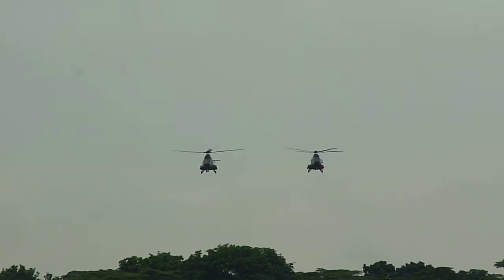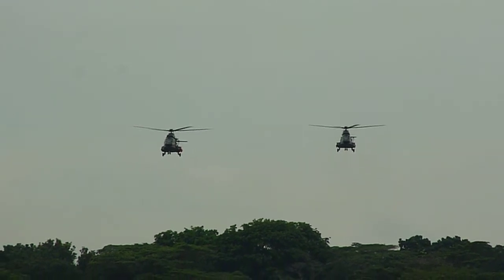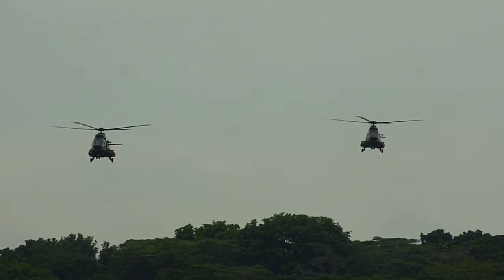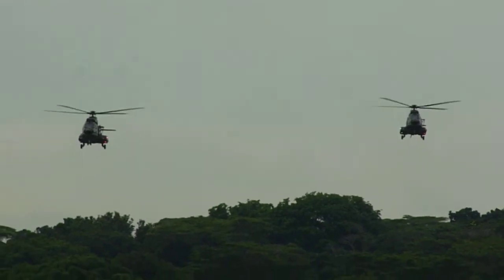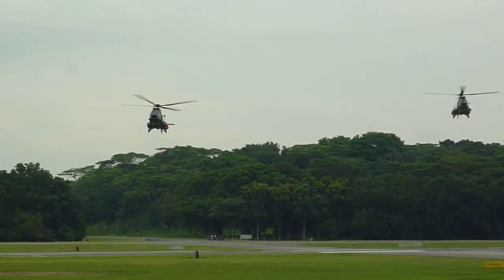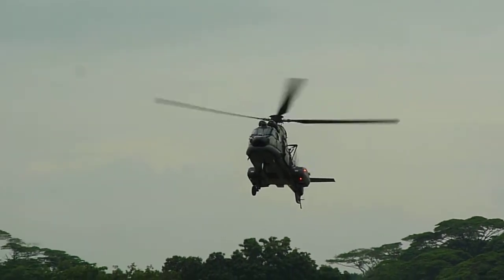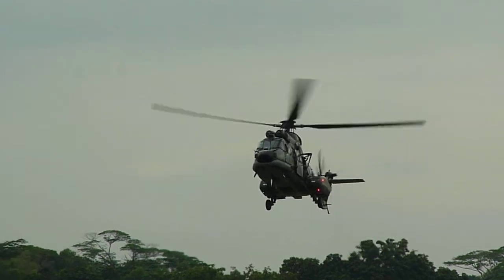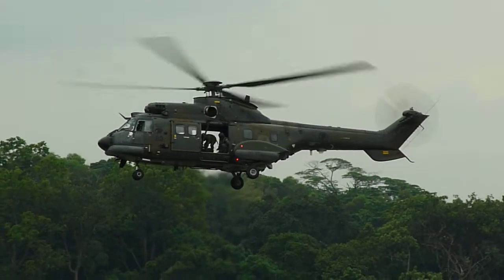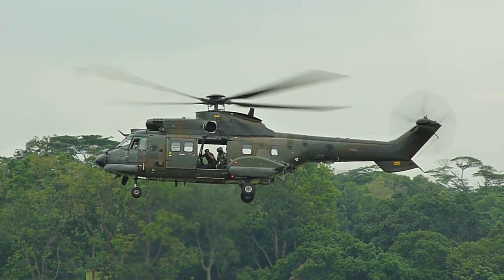Super Puma helicopters from 125 Squadron. The Super Puma is a medium lift utility helicopter and has a vast carrying capacity of 25 passengers. It plays an important role in helibot operations, with underslung and grappling capabilities to ensure efficient and timely delivery of troops and equipment. It is a dynamic and reliable platform that can be configured quickly to take up crucial roles in support of the Air Force, Navy, and Army.